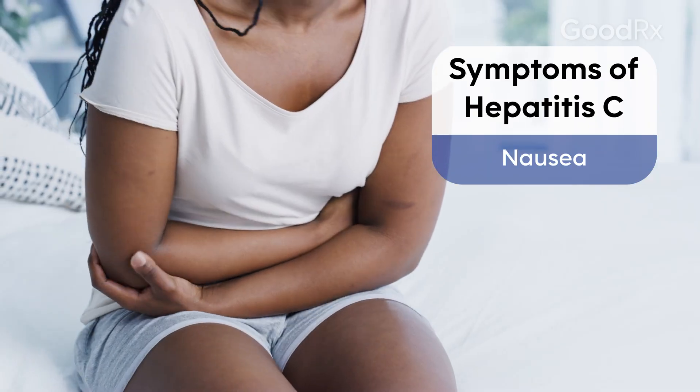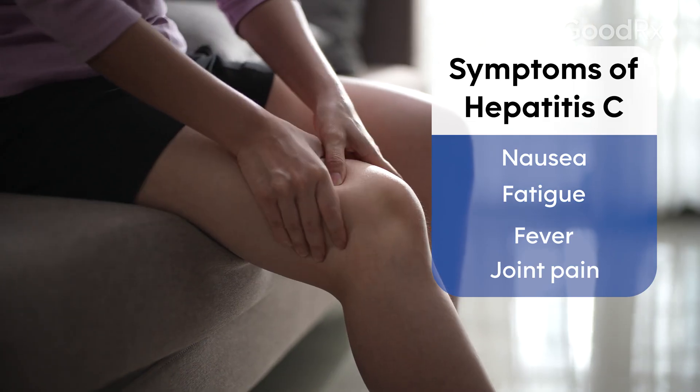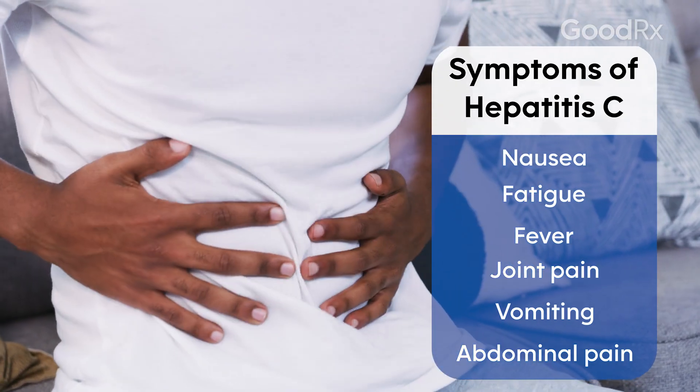Most people with Hepatitis C don't have any symptoms, but those who contract Hepatitis C early on — in the period we call acute Hepatitis C — could have flu-like symptoms. They could have nausea, fatigue, fever, joint pains, vomiting, and abdominal pain, especially in the right upper quadrant of their abdomen.